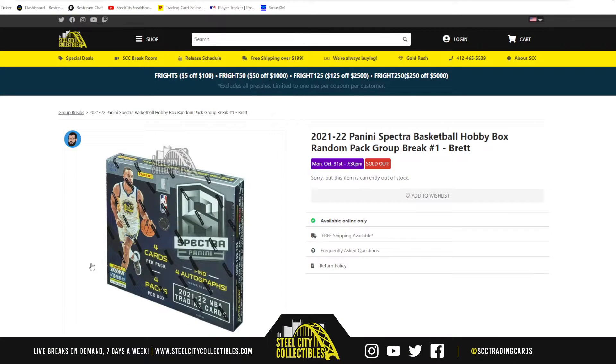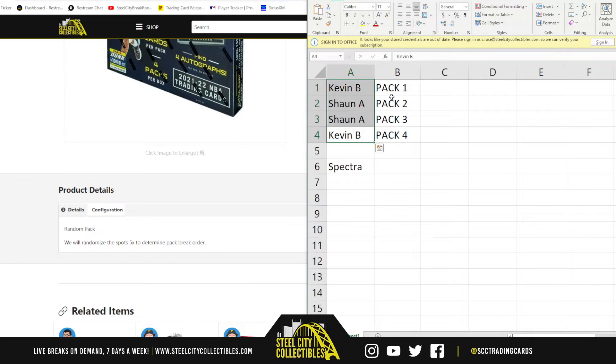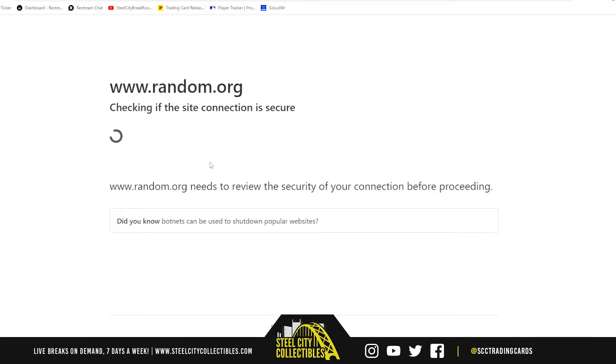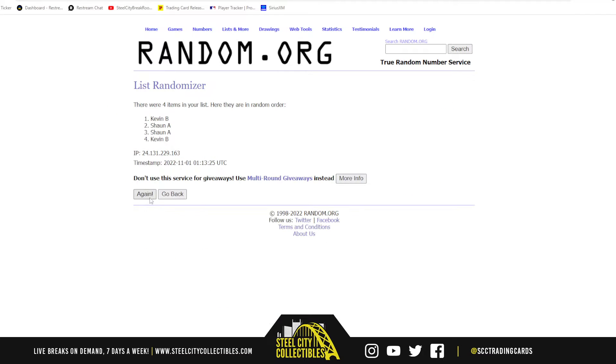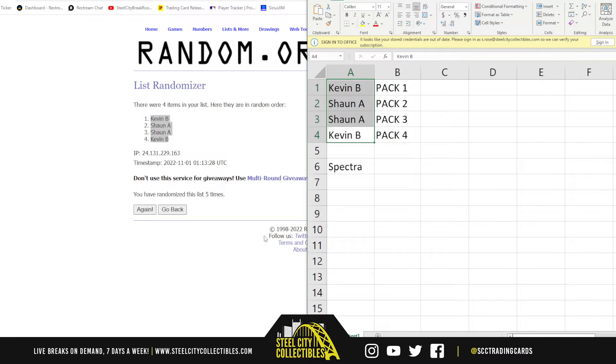All right, here we go — 2021-22 Panini Spectra Basketball hobby box random pack group break. We're gonna randomize the names five times to determine who gets what pack, match up the list with packs one, two, three, and four. Literally nothing changed — Kevin, you get packs one and four, and Shawn, two and three.